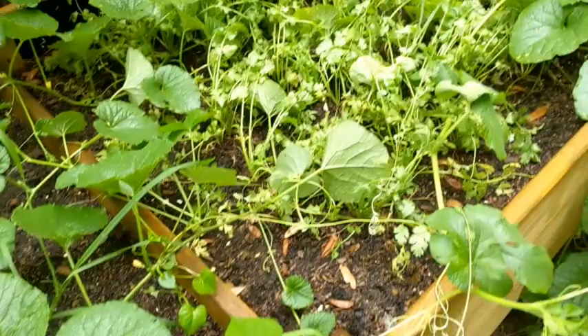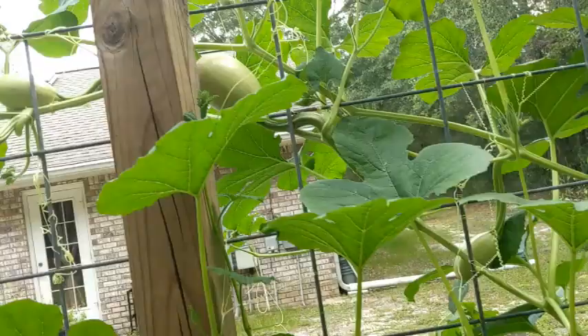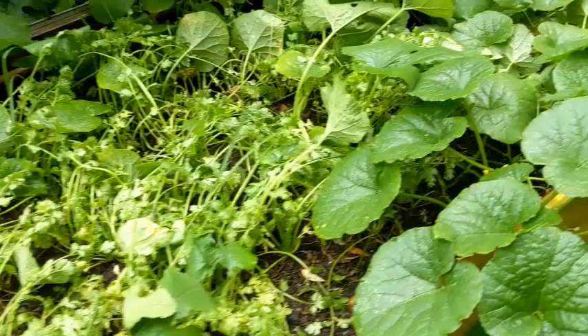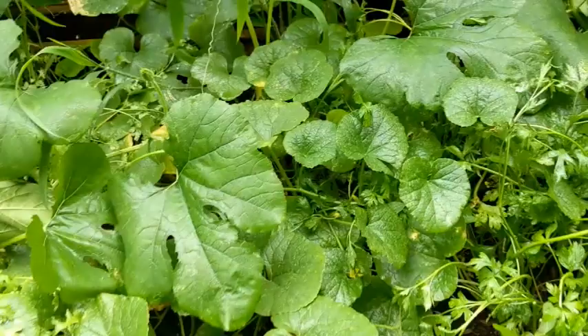I had a volunteer squash plant in here — I don't know if it's a melon, a squash, or what. The cilantro is almost gone because it's getting really hot. I can't figure it out, but it is a squash and it's just overgrown — it's taken over.